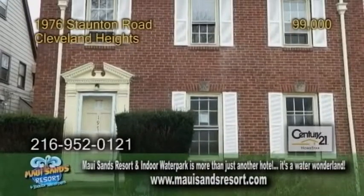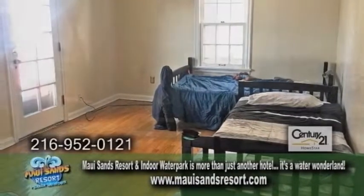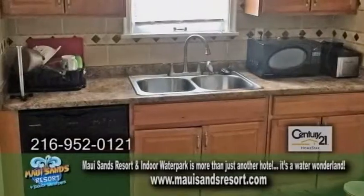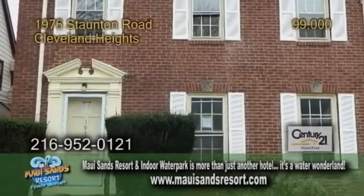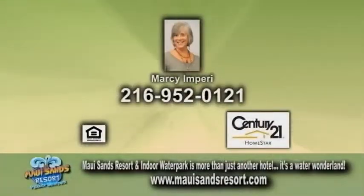A brick colonial in Cleveland Heights. This home features four bedrooms and one and a half baths. The large living room has hardwood floors and a fireplace. The updated kitchen offers ample cabinet space. There's a partially finished basement with a fireplace. Also available for lease or lease option — contact Marcy and Peary for more details.